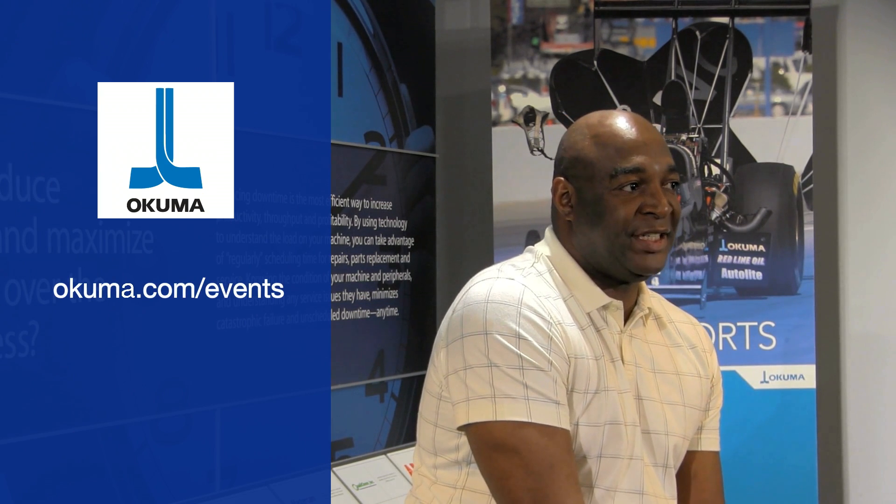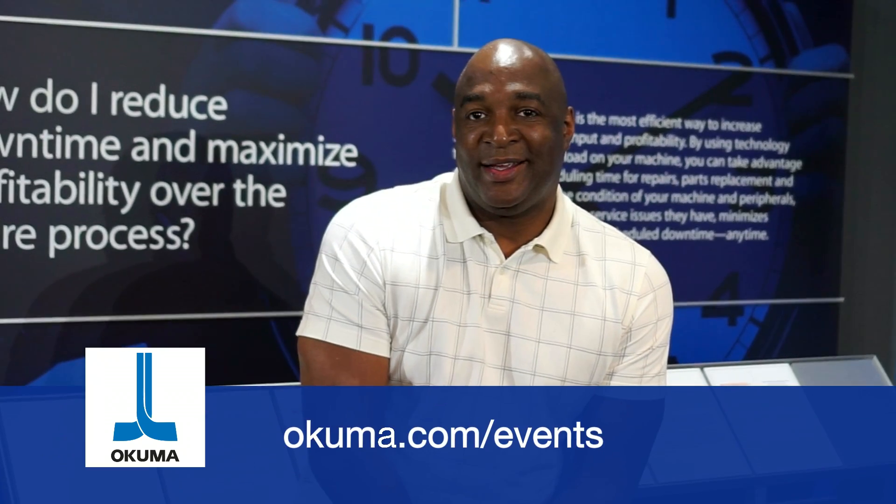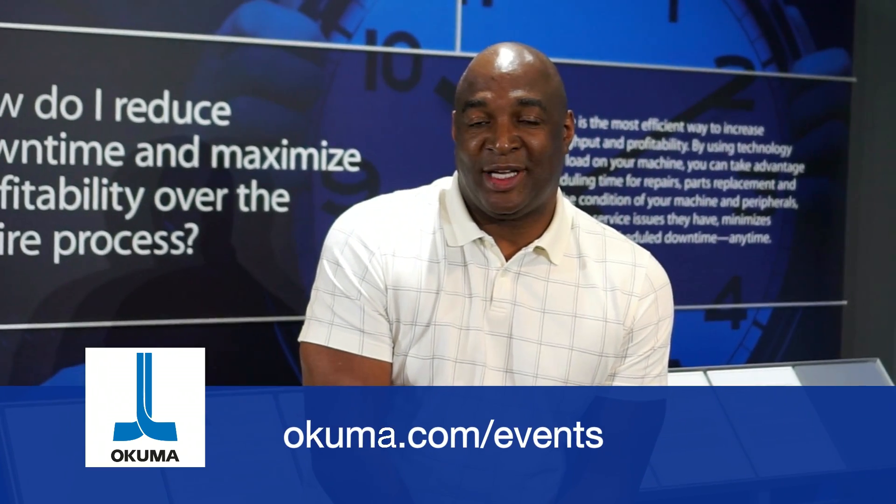This is only the beginning of what we have planned for you this July. To learn more or register for our event, please visit us at akuma.com/events. Look forward to seeing you. Goodbye.